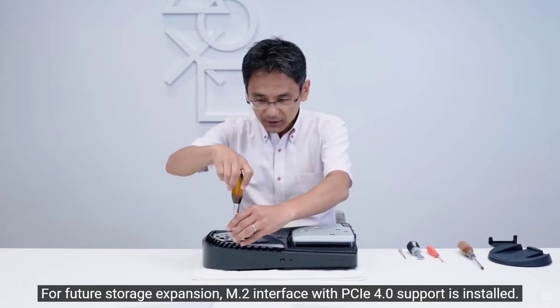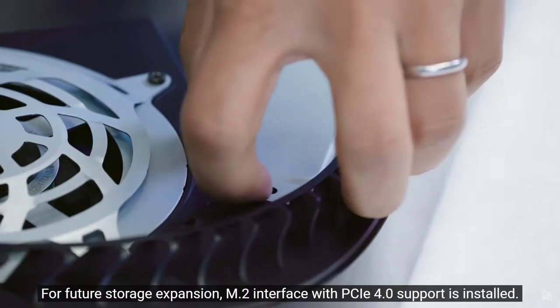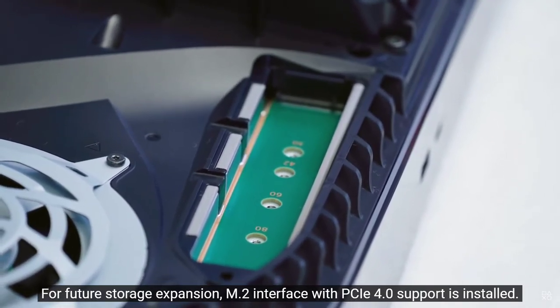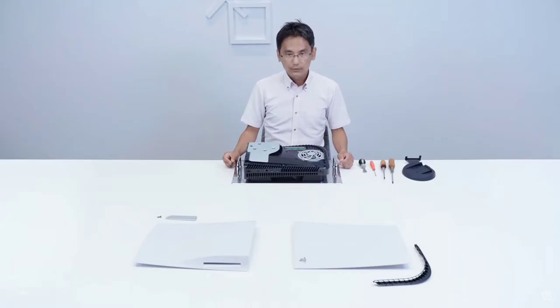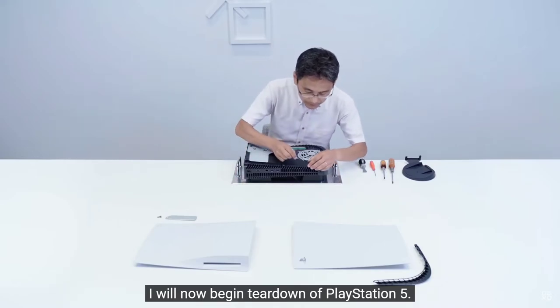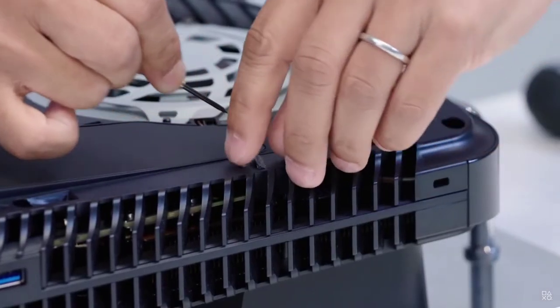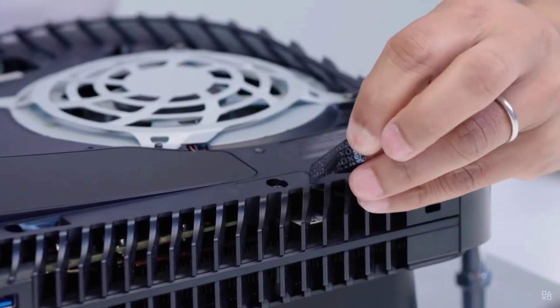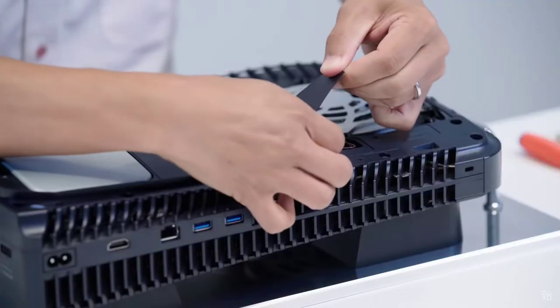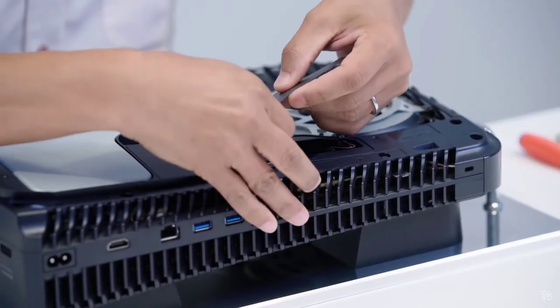On the future expansion ports, the PCIe 4.0 — where Microsoft has made it proprietary so you have to use theirs — Sony played it safe. Sony made it so that you can use any manufacturer's SSD card. I think that was a great idea. They thought about the consumers there, because Microsoft will make it extremely hard to find since it has to be their own.